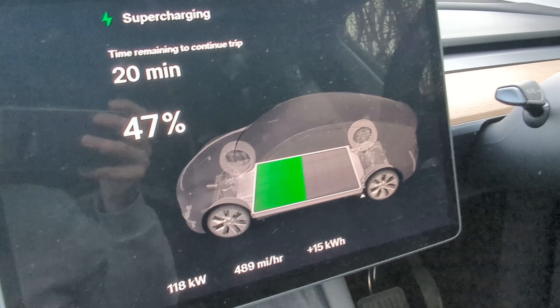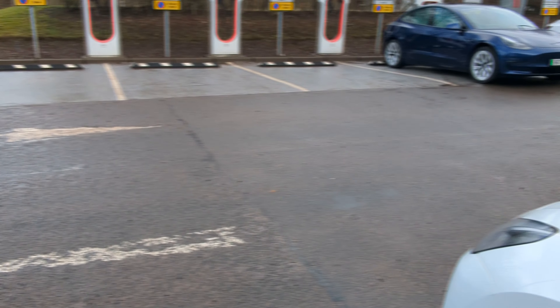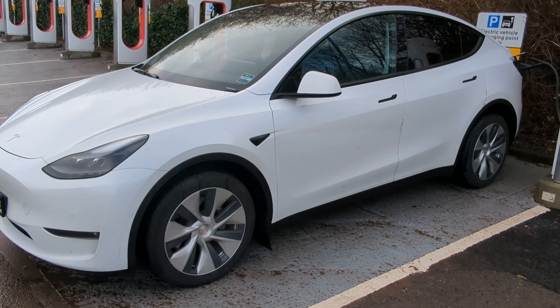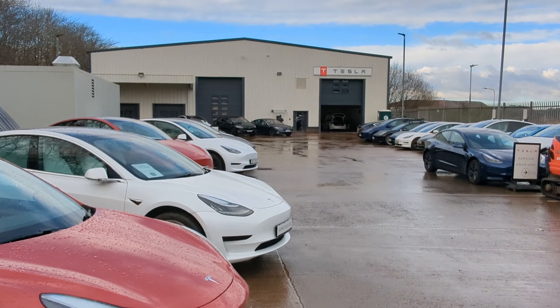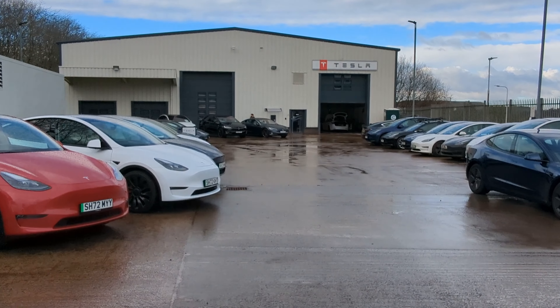Emails and things done. I need the toilet and I can get a free coffee because this is the Tesla Service and Sales Centre in Edinburgh, which means I can go in and get a coffee and some biscuits. Just a note that I can shut the door and walk away and the car will lock itself.